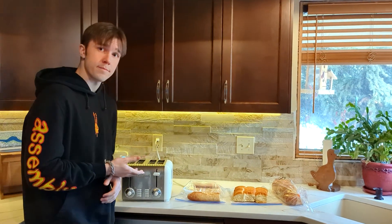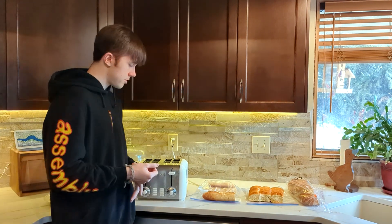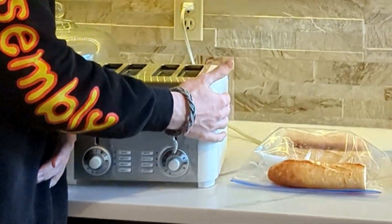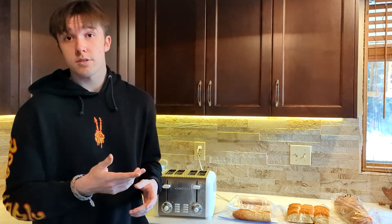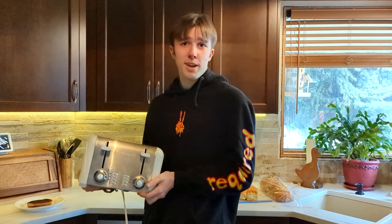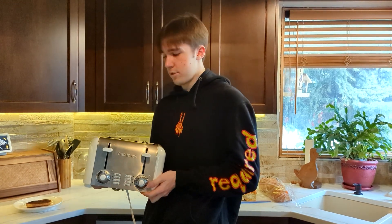Now we have to talk about the tools of the trade. The toaster. Now, there are many different kinds of toasters — the classic pop-up toaster, and the more fancy toasters with a bunch of buttons that I have no idea how to use. I mean, why are there so many buttons? But let's stick to the basics — the trusty pop-up toaster.